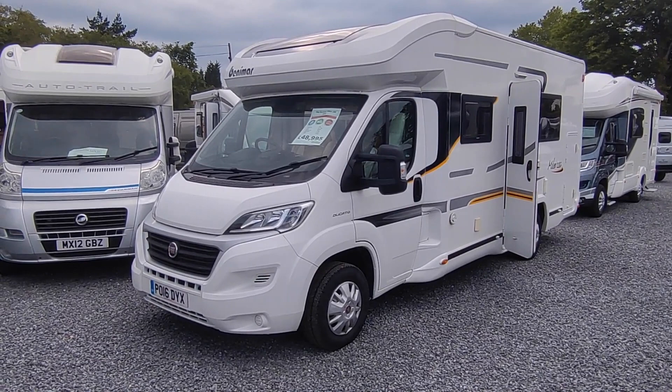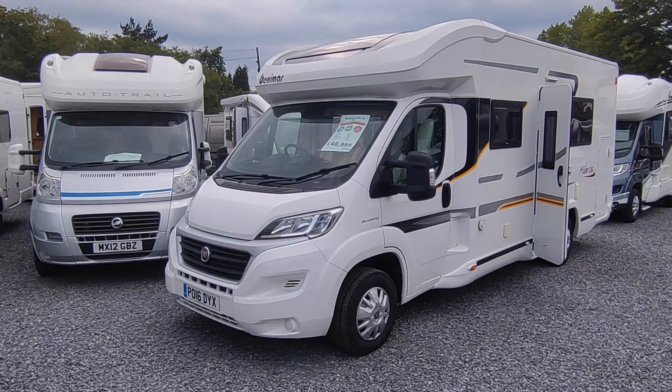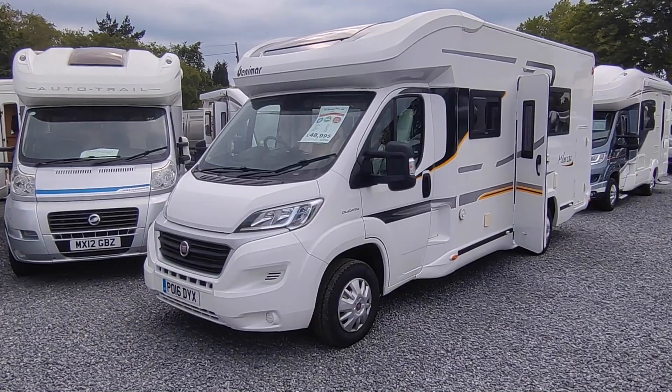The 286 is an absolute best seller. It's a 6.99 metre long van with a very large drop-down transverse double bed over a big lounge, a great kitchen, a good rear garage for bikes, and an all-round good egg. This one is a really good one — it's one we've sold before, we've known it most of its life, and it's barely done any miles.